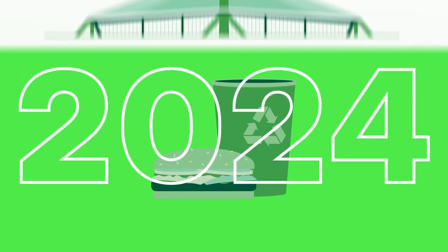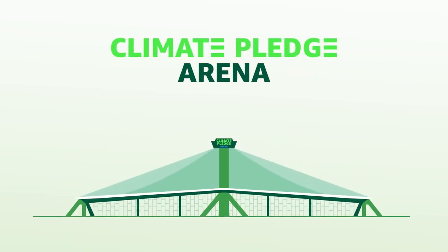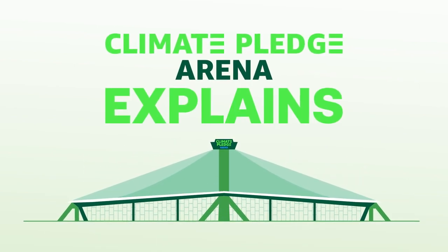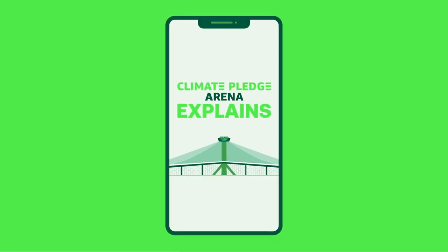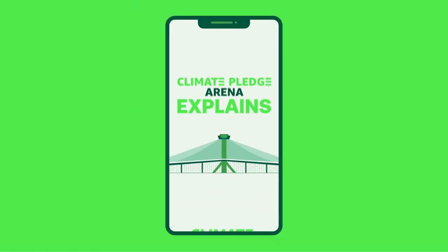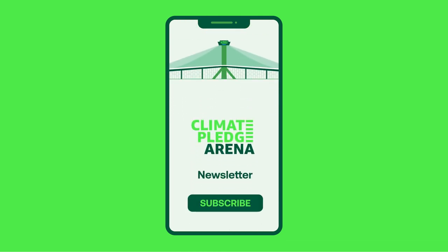Alright, we know that was a lot, but our Climate Pledge Arena Explains series will help break down all of the cool things we're doing to reach our sustainability goals. Sign up for our newsletter, and join us in achieving our commitment to be net-zero carbon.